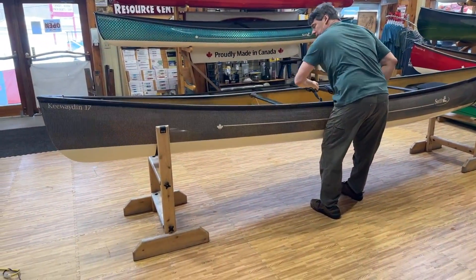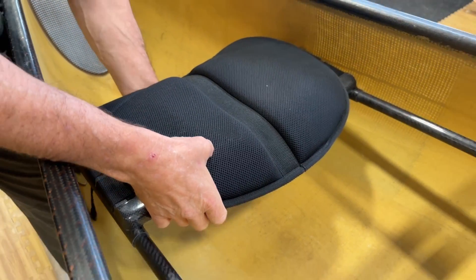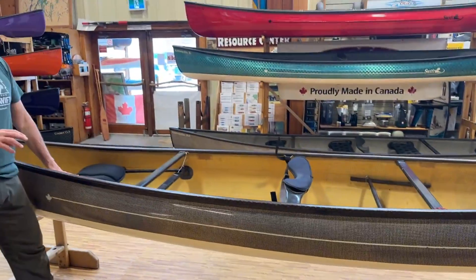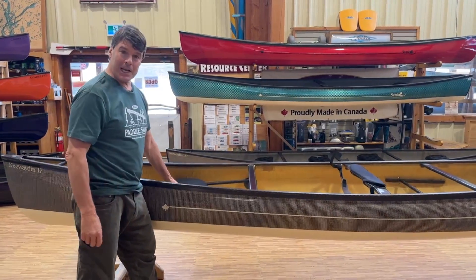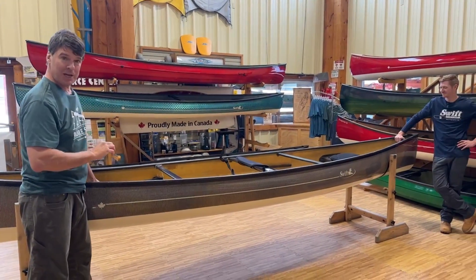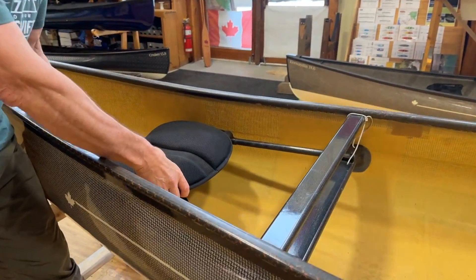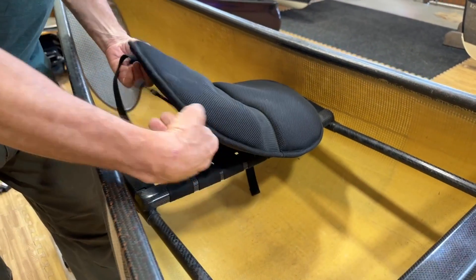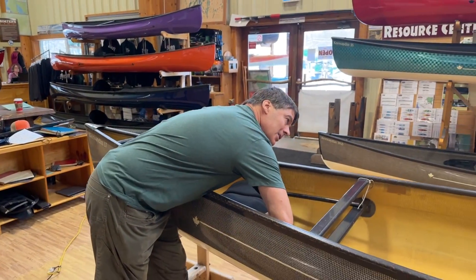This boat also has our padded seats in it — around a $60 option. They've got straps on the bottom to pull them tight. When we're 20 years old we can sit on anything, but as we age, comfort in the boat is so important. There's been so much done in the kayak industry, and we feel we've got the best shape for a canoe seat on the market. If you complement that with these padded seats, which have an incredible amount of foam in them, they're so comfortable. You can unclip and remove them — they work like backpack straps — so we can take them off at lunch or at the campsite.